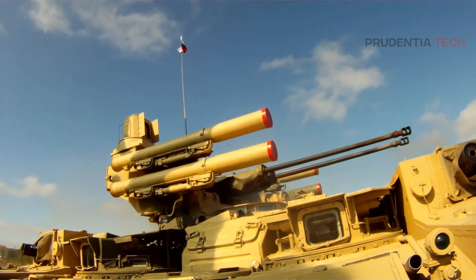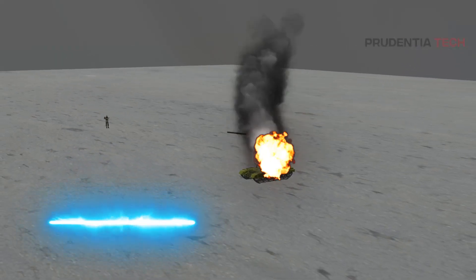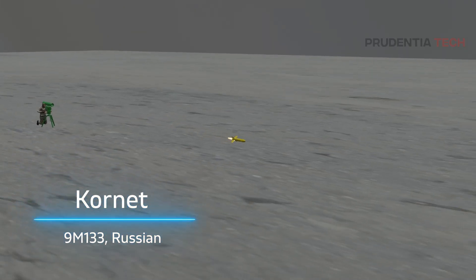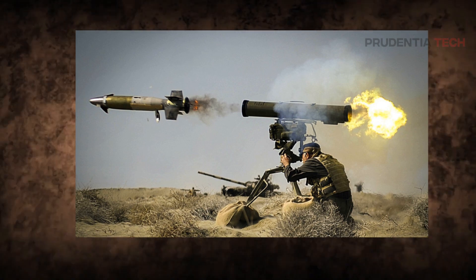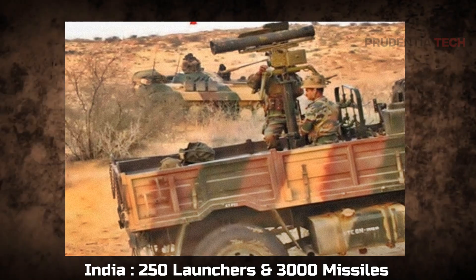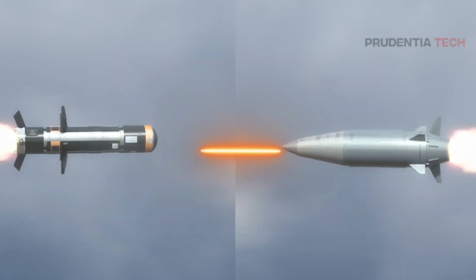In the world of anti-tank guided missiles, there are two major players. First is the Javelin, America's wonder weapon which destroyed hundreds of Russian tanks in the Ukraine war. The other is the Kornet, the vintage Russian product. Both are deadly to tanks and armored vehicles. After Russia, India is the biggest user of Kornet ATGM, having around 250 launchers and 3000 missiles. In this video, we will compare both the ATGMs and understand the strength and weakness of each system.